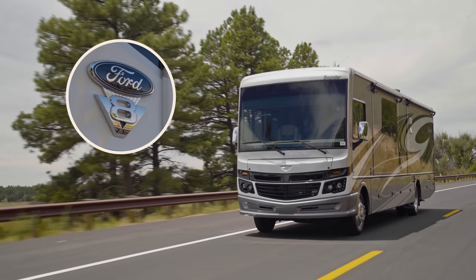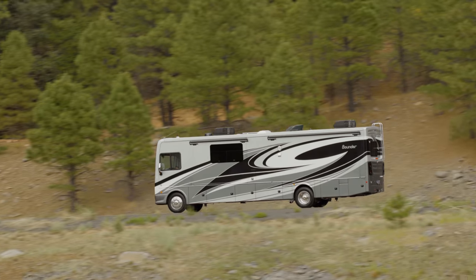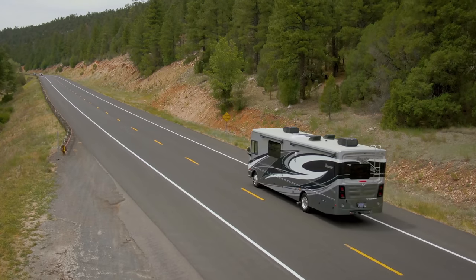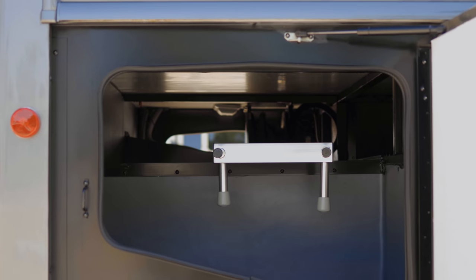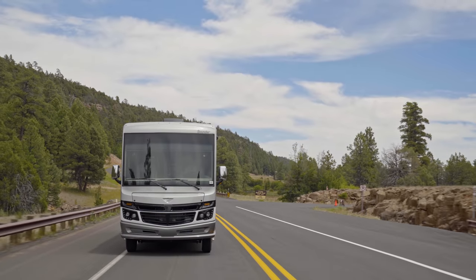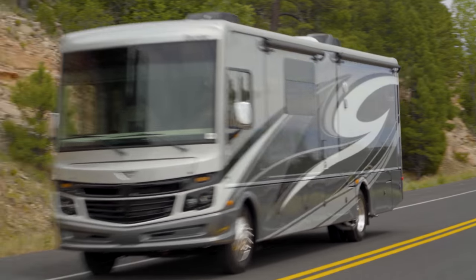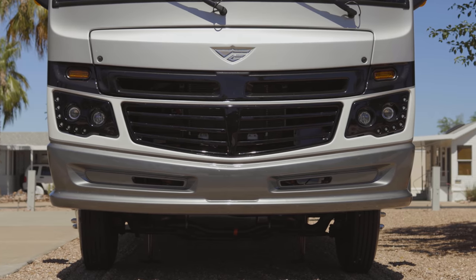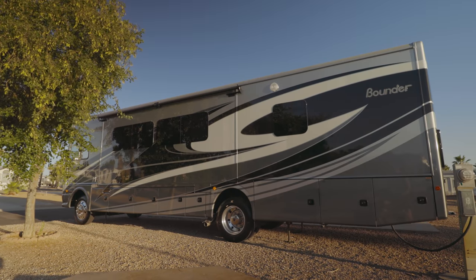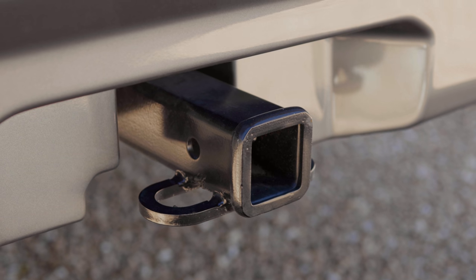Fleetwood builds this gas motorhome on its exclusive power platform chassis. It's built for strength, stability, and reliability, with spacious pass-through basement storage and a very smooth ride. You'll turn heads when cruising in the Bounder because of its stylish good looks, reflected in the aerodynamic front cap design and full body paint. Frameless dual pane windows are standard, along with a 5,000 pound rated hitch.